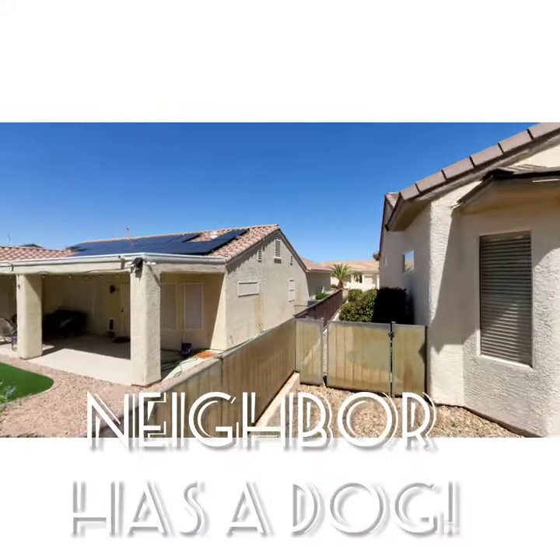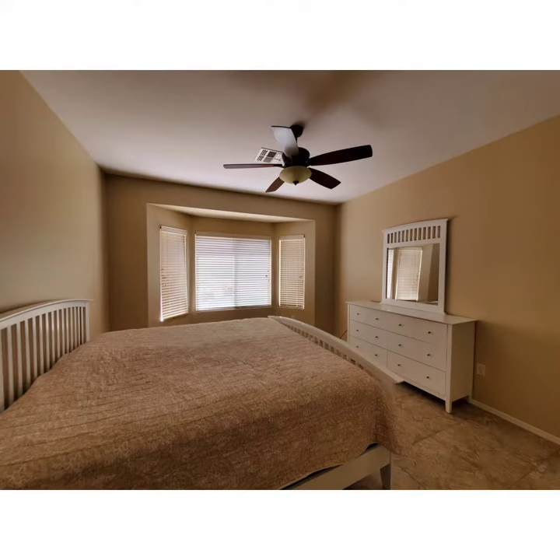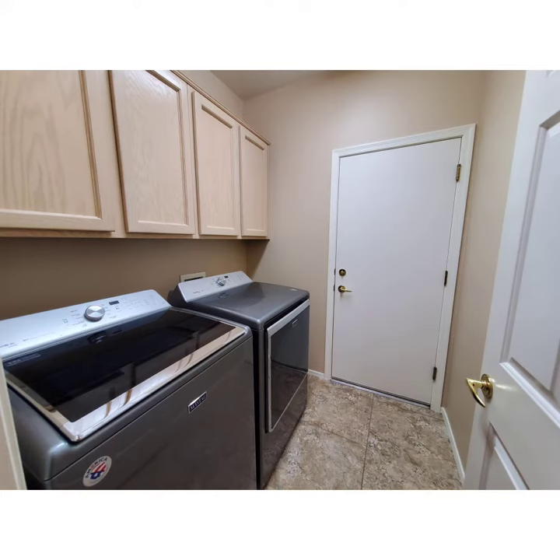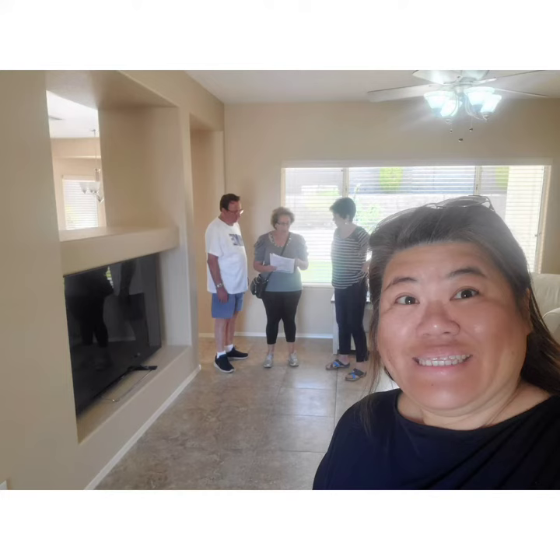A neighbor on the right has a dog that was barking when we got there. This is the master bedroom. The washer and dryer are inside the property.